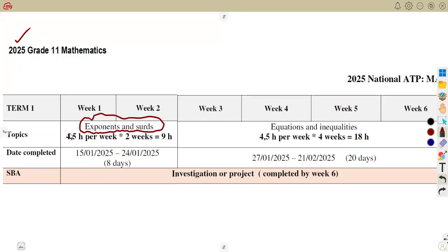You are given an approximation of 4.5 hours per week, meaning four and a half hours per week. Working with the two weeks that you're given, that's an approximation of nine hours that you are supposed to be learning this topic. That time is not quite enough, so you actually need to source extra time so that you'll be able to cover the topics that you're given.